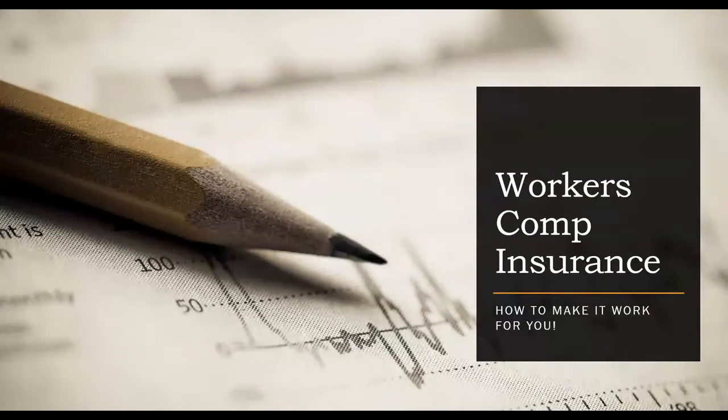Hello, this is Brian Glyze with the Scott Insurance Agency. The topic of this video is workers' compensation and how to make it work for you.